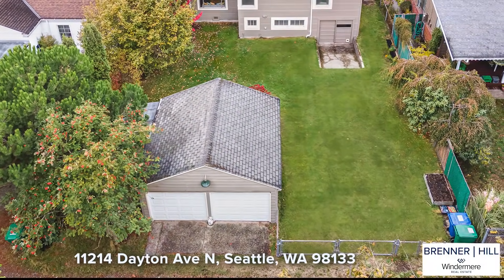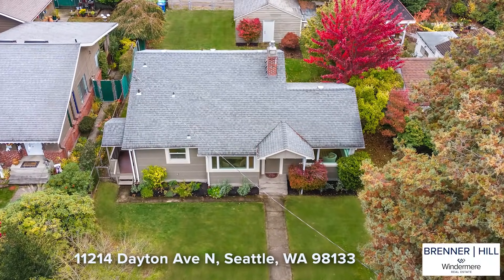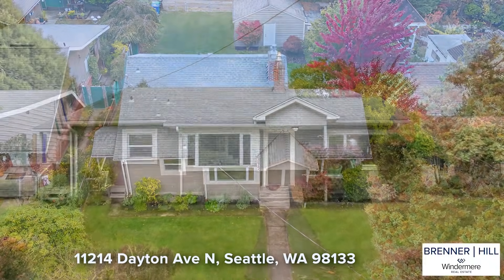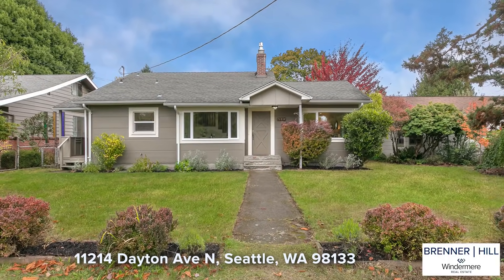The home has been well maintained over the years. The next owner will enjoy newer windows, an updated kitchen, and a newer furnace and roof from approximately 2006. Come check it out.